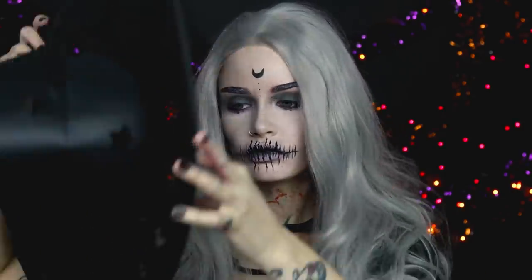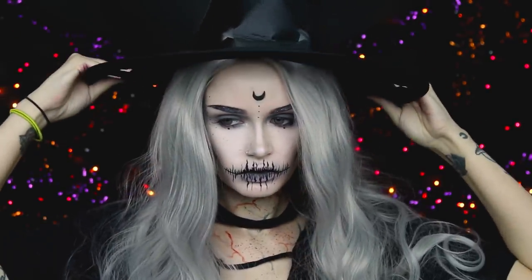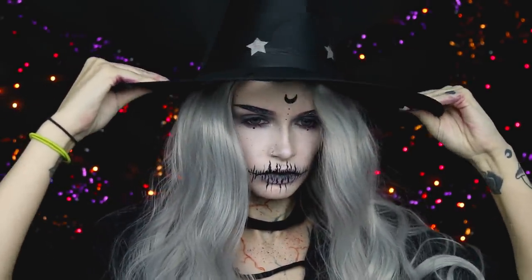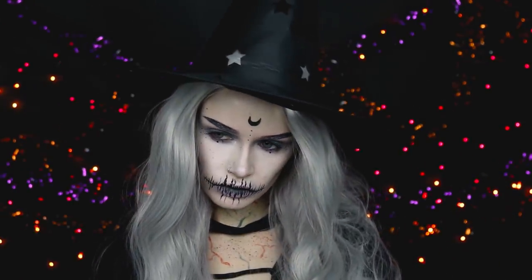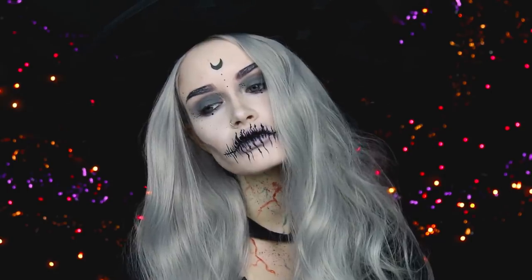What's up you guys? Welcome to Ashtoberfest day 14. Today I switched it up and did something a little bit more spooky and I'm calling this one Wicked Witch, or something along those lines — you guys get the idea.